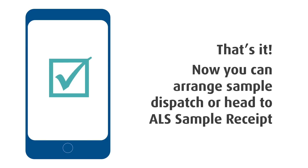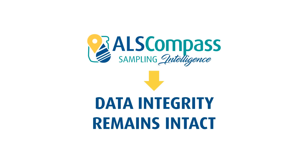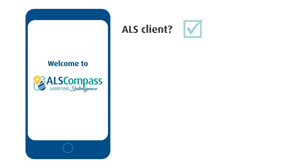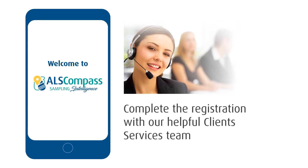Now it's time to arrange your sample dispatch or head to one of our sample receipt locations. With ALS Compass, there is no more writing — data integrity is maintained throughout, and sampling just got a whole lot easier. To get started, you'll need to be an ALS client and have an active quote in the system, then download the app to start sampling.